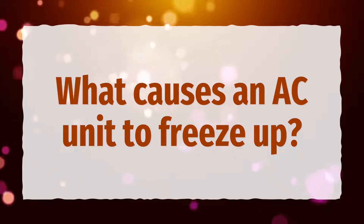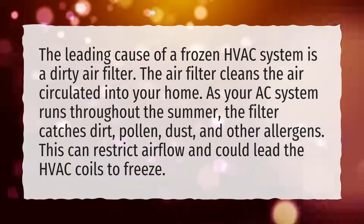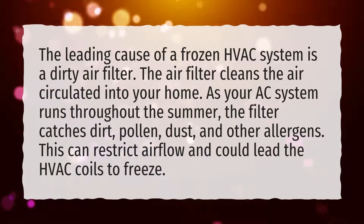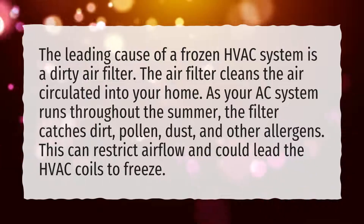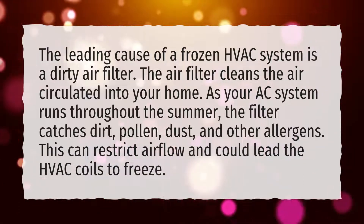What causes an AC unit to freeze up? The leading cause of a frozen HVAC system is a dirty air filter. The air filter cleans the air circulated into your home. As your AC system runs throughout the summer, the filter catches dirt, pollen, dust, and other allergens. This can restrict air flow and could lead the HVAC coils to freeze.